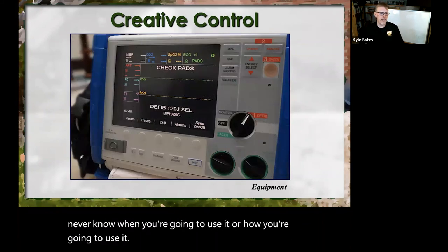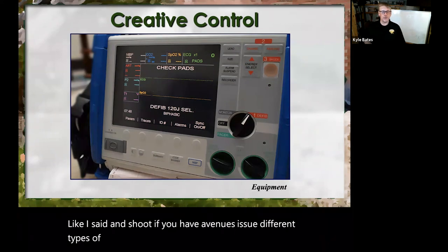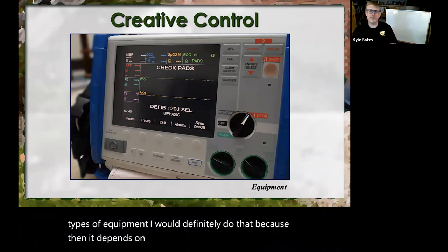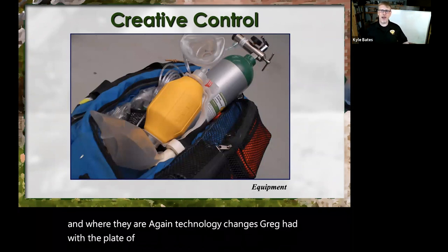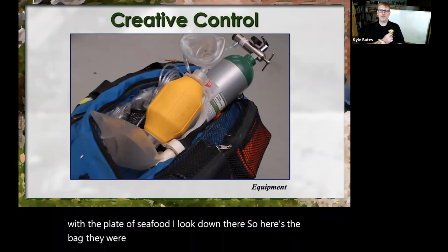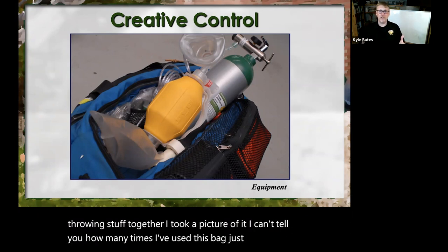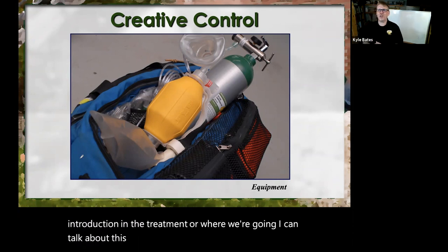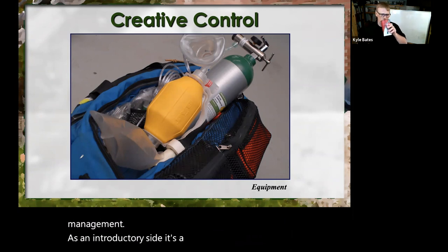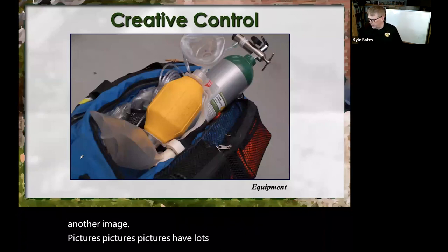Just have a whole collection of equipment because you never know when you're going to use it or how. Shoot different types of equipment if you have the opportunity — it depends on who you're putting this together for. Technology changes. Like Greg had with the plate of seafood, I look down and here's a bag we're doing for a photo shoot, just kind of throwing stuff together — I took a picture of it. I can't tell you how many times I've used this bag just to talk about introductions to treatments. It's a placeholder, just another image.